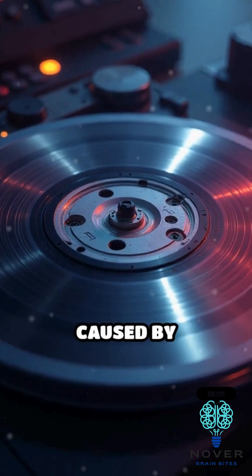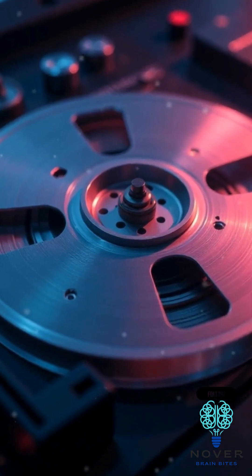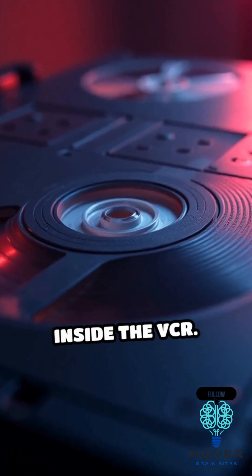Those visual glitches were caused by misalignment in how your VCR read the tape's magnetic signal. VHS tapes store video as magnetic patterns across thin strips of film, read diagonally by a spinning drum inside the VCR.